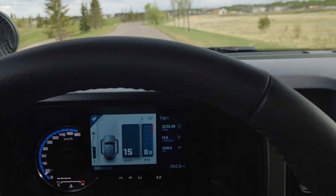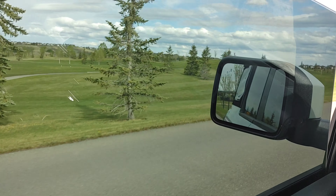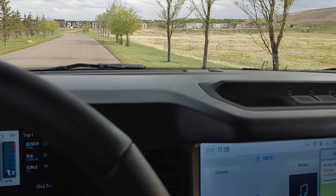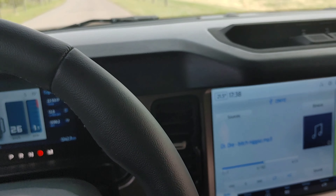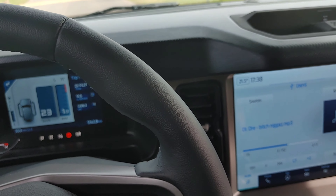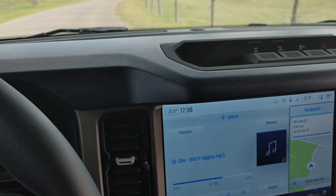Hey guys, it's your boy Sean. I'm driving my Bronco at this beautiful golf course, joining a golfing training class. Let's talk about five tough features you don't want to miss when you're ordering a Bronco. The five tough features I'm going to encourage anyone getting a Bronco to make sure they have. I've mentioned some of these in other videos, but I want to keep it simple and straightforward.